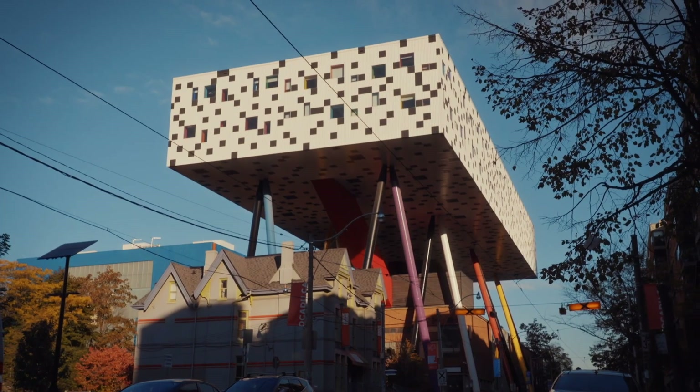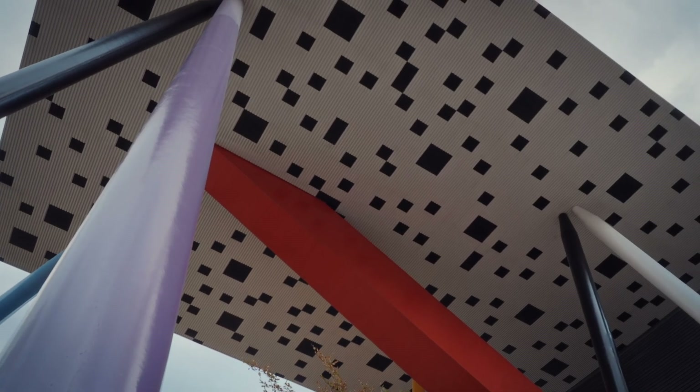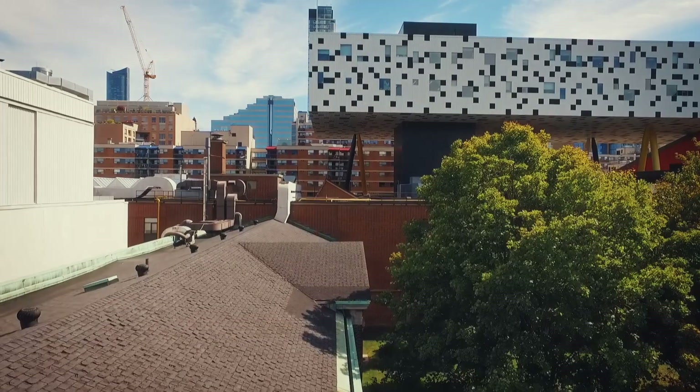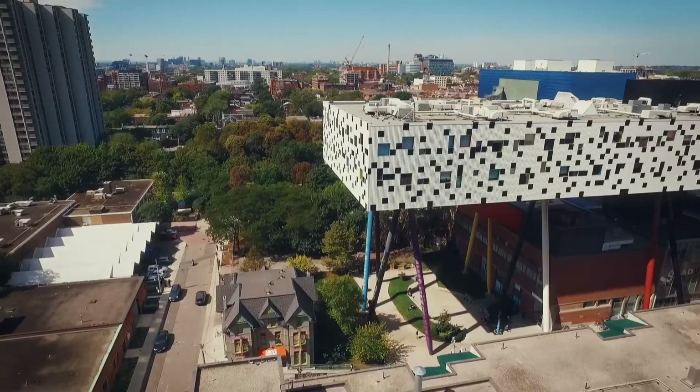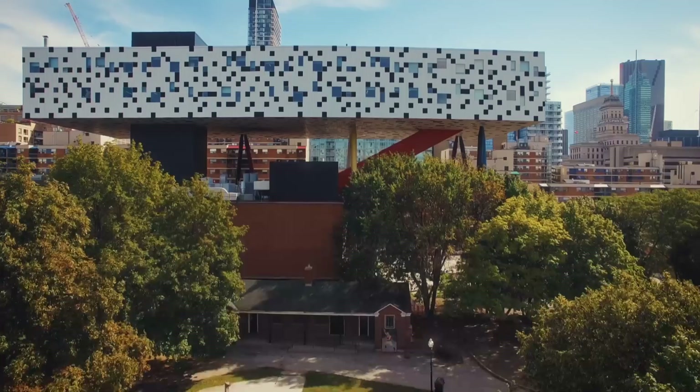This is the Rosalie Sharp Center for Design — a tall story made real by extraordinary engineering. 100,000 square feet of new college extension balanced on 12 90-foot stilts, all hovering over the delicate old school.